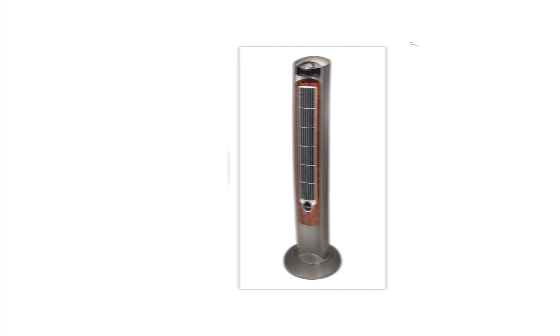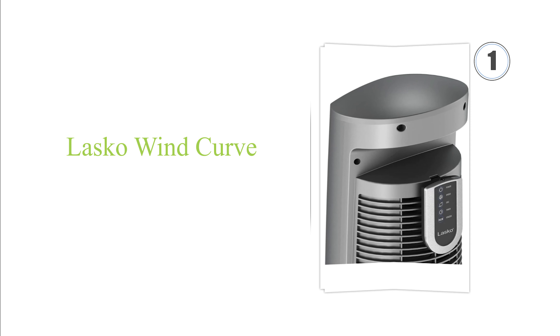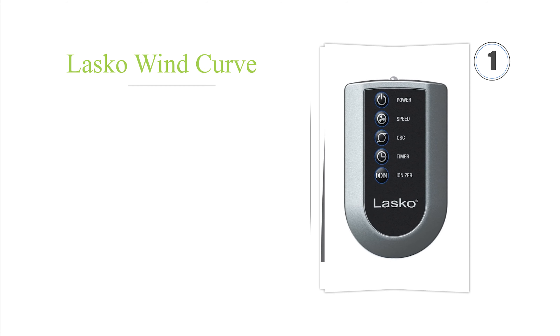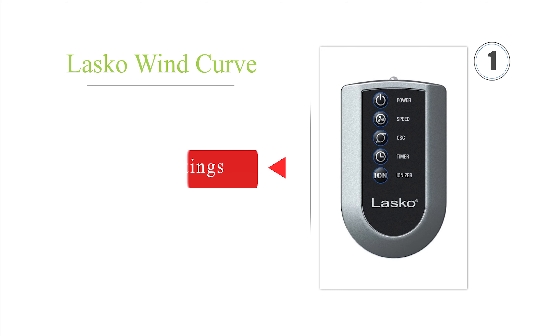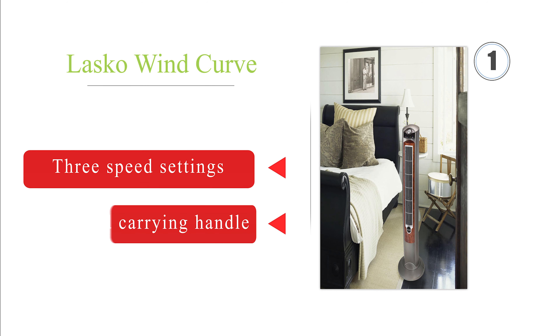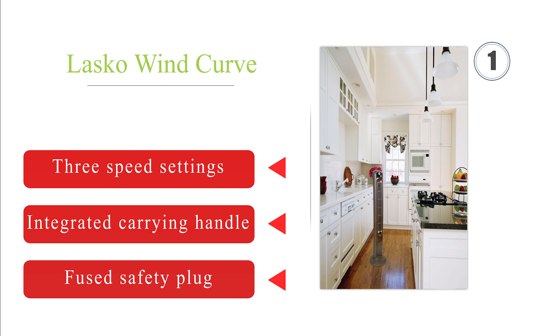And taking the top spot on our list, the Lasko Wind Curve uses a built-in ionizer to reduce the presence of dust, mold, pollen, and other airborne contaminants in the environment. Its automatic shut-off timer can be set in increments ranging from 30 minutes to 7 and a half hours. It offers three speed settings, an integrated carrying handle, and a fused safety plug.